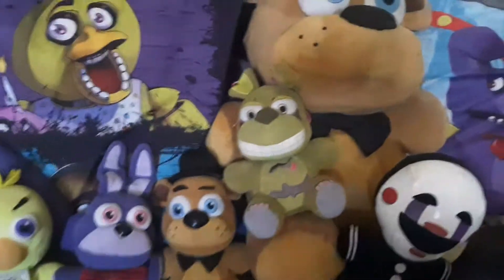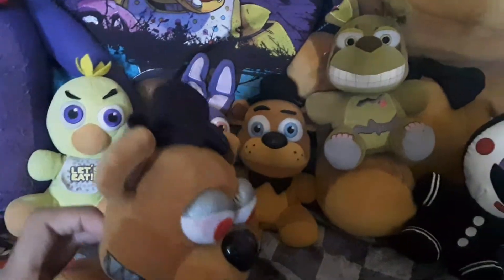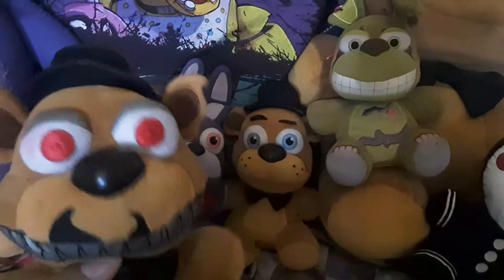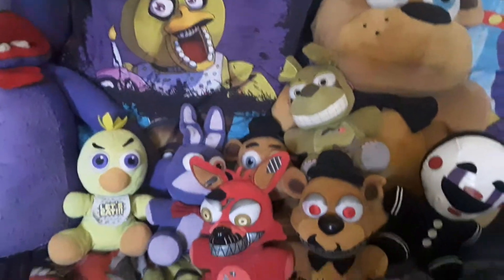Next up we've got Nightmare Freddy, who was my fourth plush I ever got from Funko. Bonnie was my second, Chica was my first. I like him — he's cute-ish. And we got Nightmare Foxy, who was also my fourth plush from Funko. I think that's it for wave two.